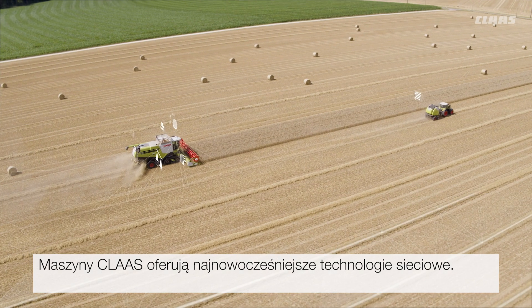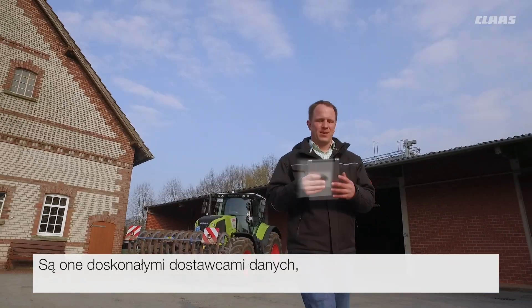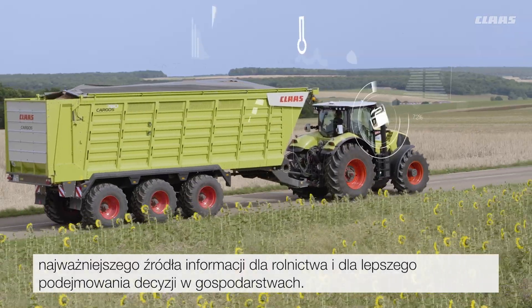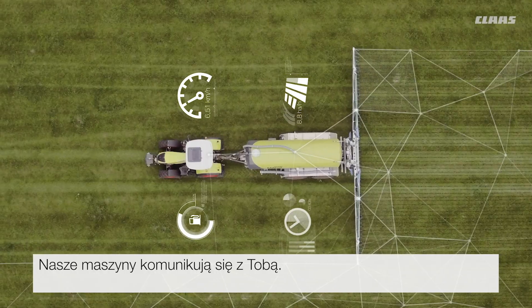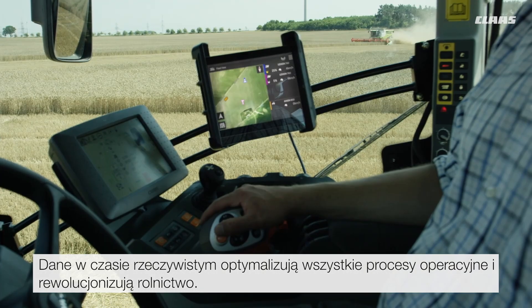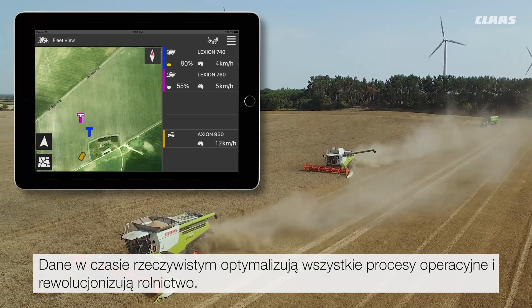Class machines use the latest technologies for networking. They are excellent suppliers of data, the most important raw material for agriculture and better decision-making in your business. Our machines communicate with you. Real-time data optimize all operational processes and revolutionize agriculture.